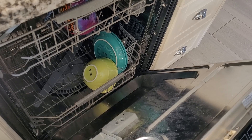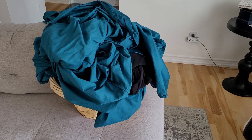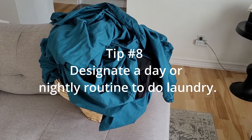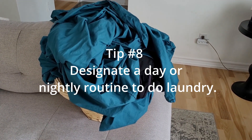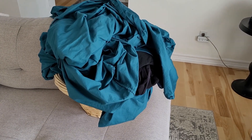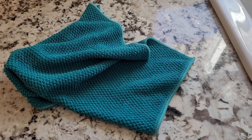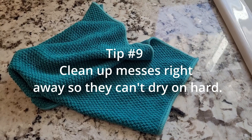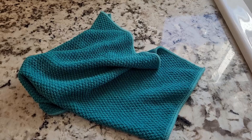Designate at least one day a week to do laundry, or if you have a large family you could do one or two loads every evening to stay on top of things. Wipe up messes right away so they don't dry on hard and end up taking extra time to scrub off later.